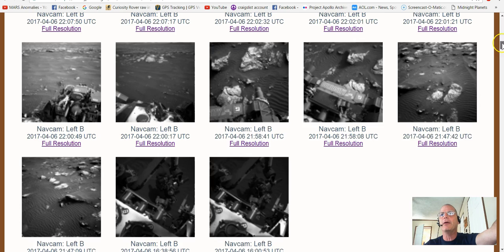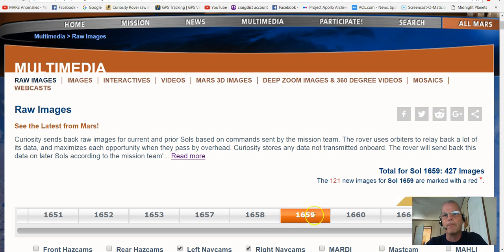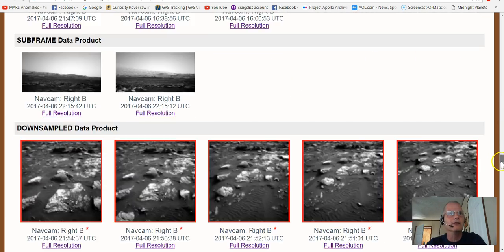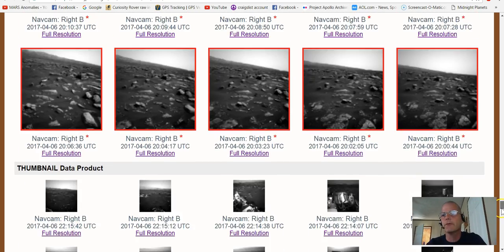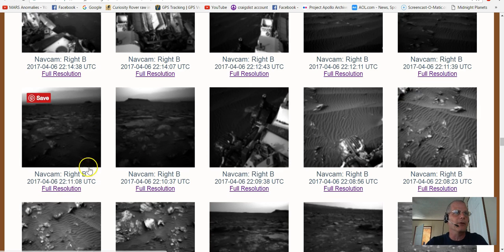We're gonna be looking at these photos here. I've zoomed in a little bit so you can see it is NASA and JPL, and this is Sol 1659. We're gonna go down to the nav cam - it's the right nav cam, which is usually the clearer one. The right always seems to be better. You can see the time and date stamp right here - it's April 4th, 2017. Anyway, let's have a look at the photo in question.